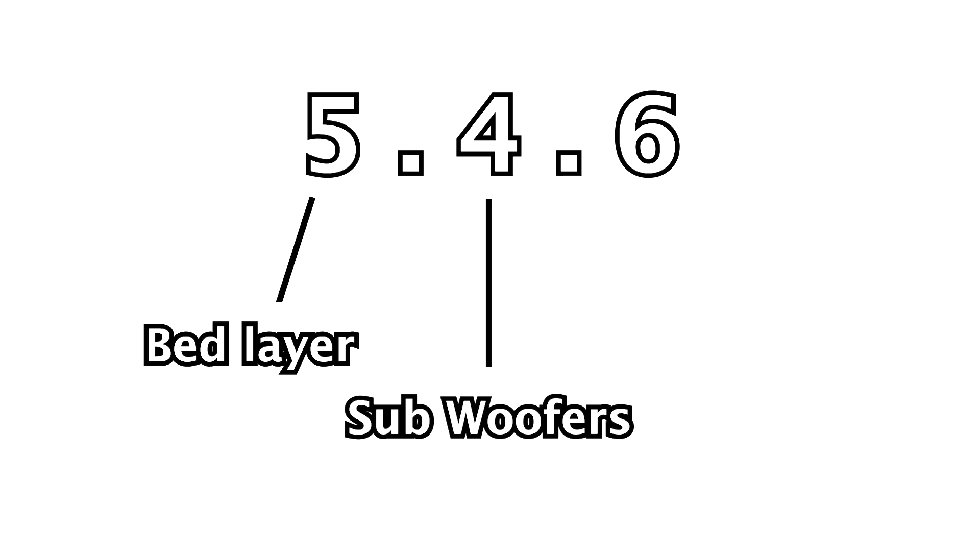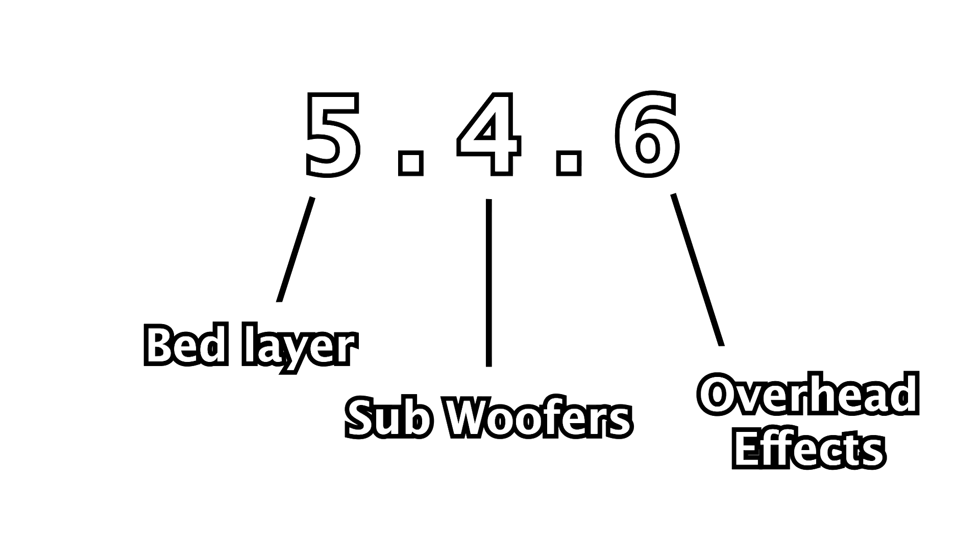For surround sound, we could do Dolby Atmos, Auro-3D, or DTS:X. One of my best sellers is Dolby Atmos, so I'm going with a 5.4.6 Dolby Atmos system. Breaking that down: five is the bed layer at ground level — three in the front, two in the rear. Four subwoofers — two front, two rear. And the .6 means six overhead speakers. With the new Cinema series, all channels are independently controllable and can be calibrated with the Audyssey setup, with DirecLive available in Q1 2023 for even more premium calibration.